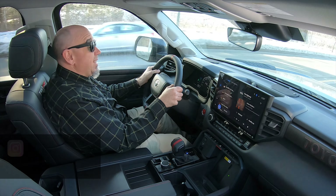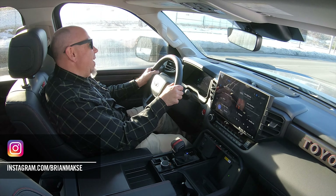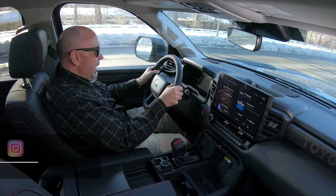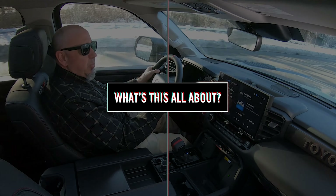I didn't get to drive it way back when. It's taken a really, really long time to get behind the wheel, and here we are. Thankfully we've got the good one, the TRD Pro. And before we get into what it's like to drive, let's have a look at it in a little more depth.